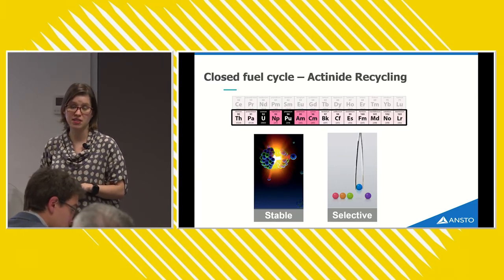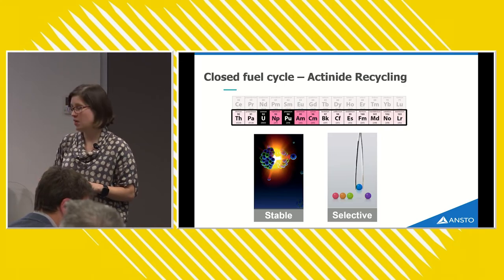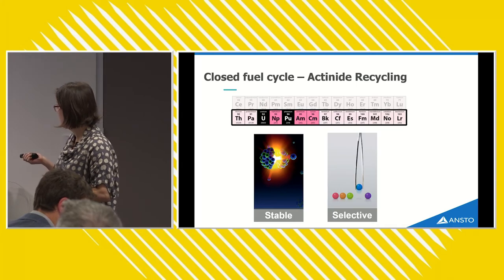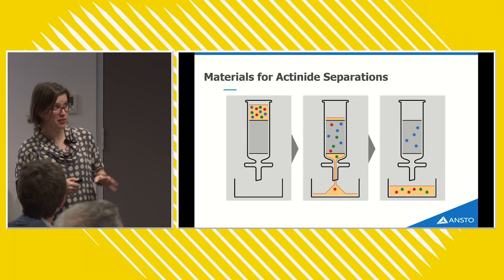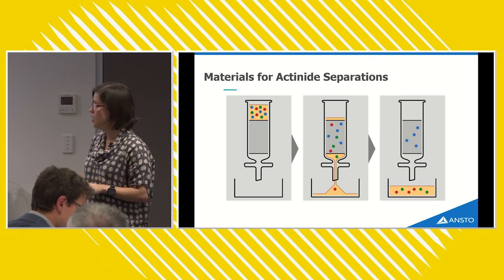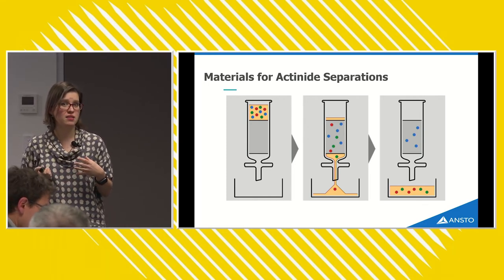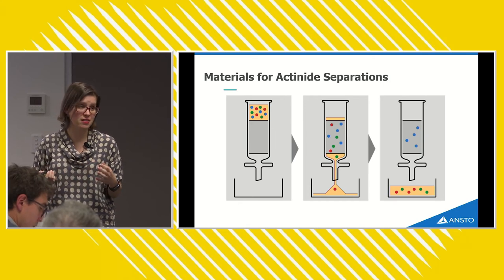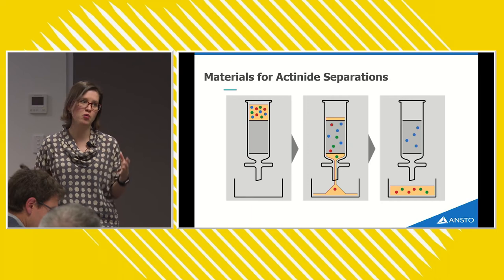The materials we develop need to be incredibly stable — able to withstand very acidic and very high radiation environments — and also selective, pulling out minor actinides from a solution of used nuclear fuel containing many, many elements. This works by having the solid phase material in a column: you flow through a solution of used nuclear fuel, and the minor actinide elements are retained by the solid phase while everything else passes straight through. This kind of separation technology is also potentially useful for nuclear medicine, the mining industry, environmental remediation — anywhere you want to remove one particular element from a complex mixture.